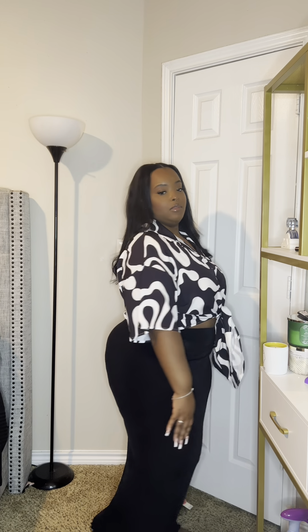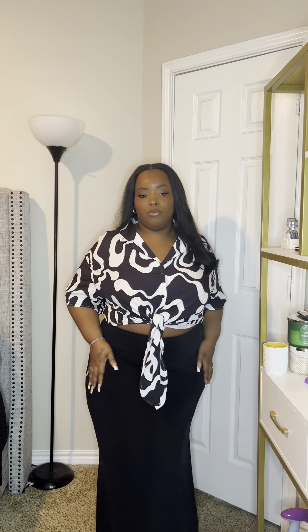I'll put the pricing down below as well because these are really good quality pieces for an inexpensive price. This is look number one — the skirt and the top. This fit is super pretty, it's cute and does everything for the body. Let's go on to the next one.